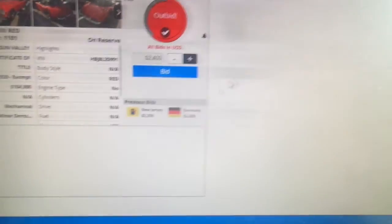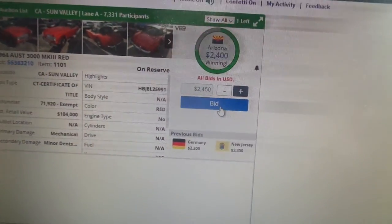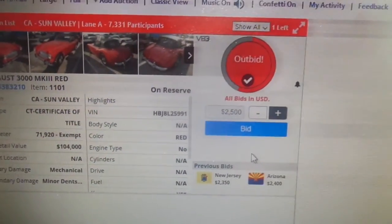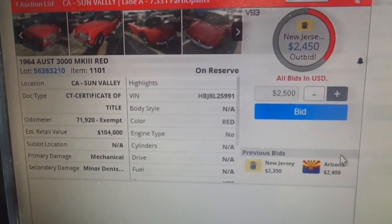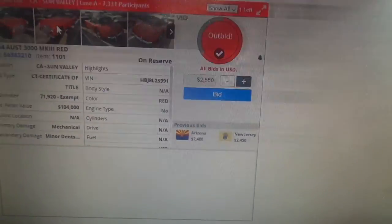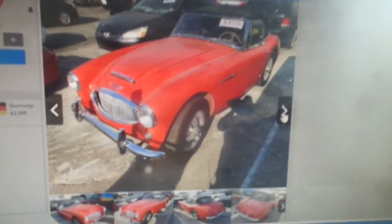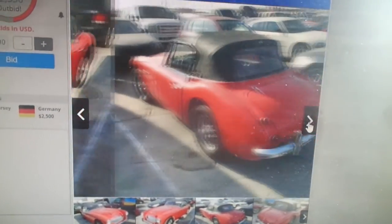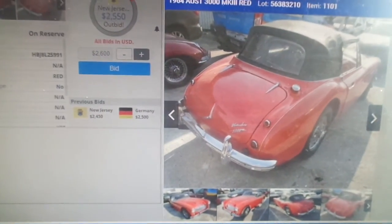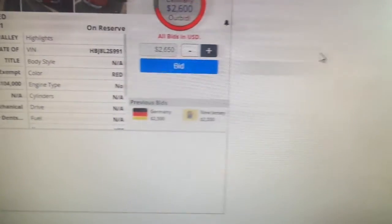The host decides to jump in: 'I'm going to bid.' He places a bid at $2,400, saying 'I'm all over it.' He then admits, 'I don't buy these cars, but I just had to bid. Let's try it again.' He notes '$2,400's cheap,' and reflects, 'I don't know if I knew more about this car.'